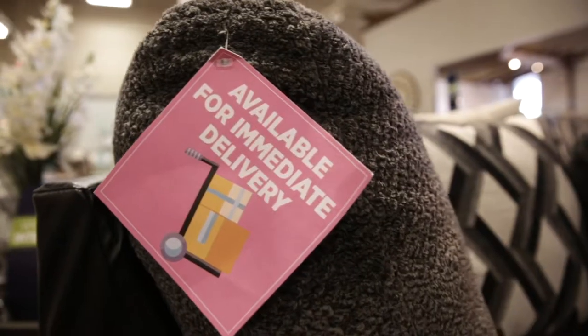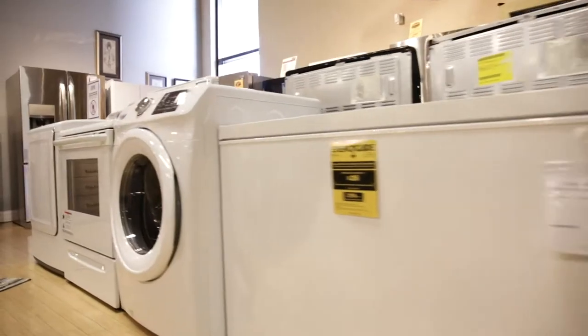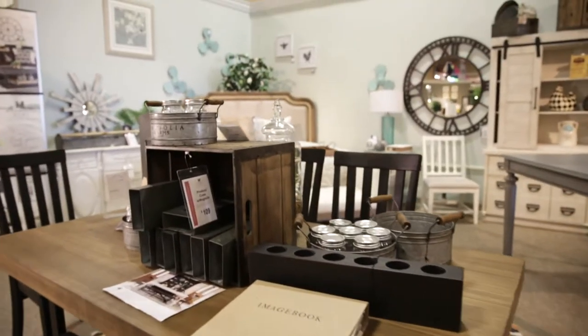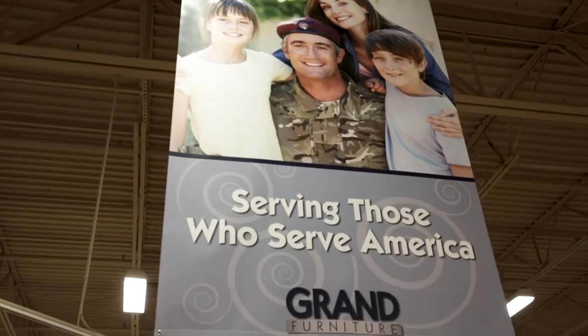We get in merchandise weekly at our locations, so if you don't see something that you like today, come back next week and I guarantee we'll have something that might be more appealing for you. Grand does give back to our community. We are heavily involved with the military, and we do food bank, and we also provide coats for kids in the wintertime.